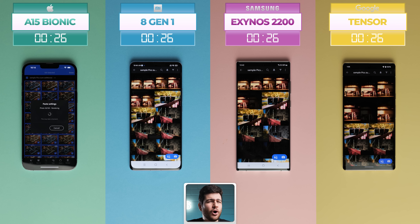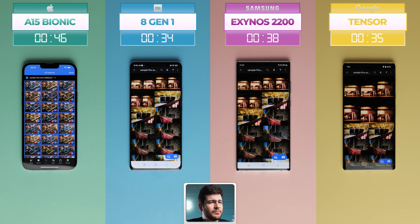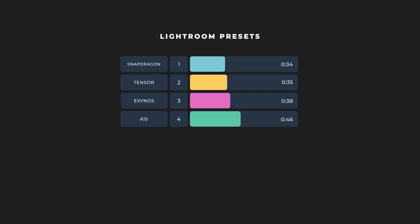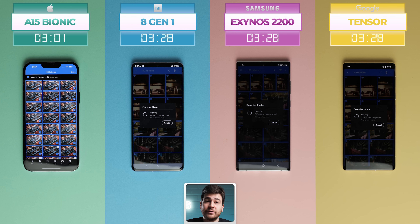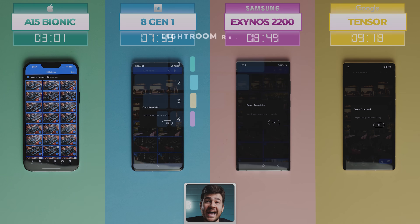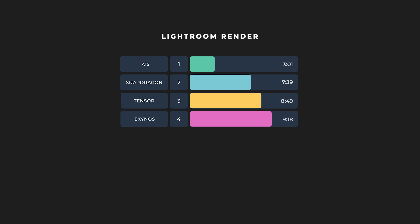The results of the preset being applied were almost equal across all chips. The Snapdragon finished in 34 seconds, while Google's Tensor chip was just 1 second slower at 35 seconds. Exynos got things done in 38 seconds, while, surprisingly, Apple's Bionic chip needed 46 seconds. When it came to rendering, though, the tables were flipped. The Exynos chip needed 9 minutes and 18 seconds, with the Tensor close behind at 8 minutes and 49 seconds. The Snapdragon was significantly faster at 7 minutes and 39 seconds, but the A15 Bionic only needed 3 minutes and 1 second — a huge difference, signifying how Apple's chip is designed for renders. The Bionic has shown the best overall performance for Adobe Lightroom.